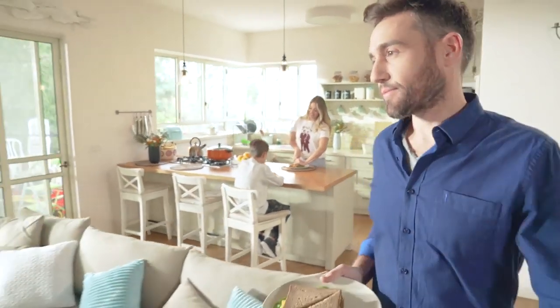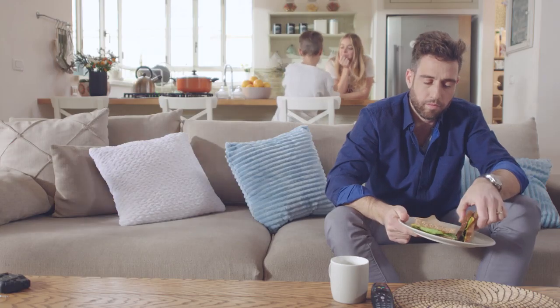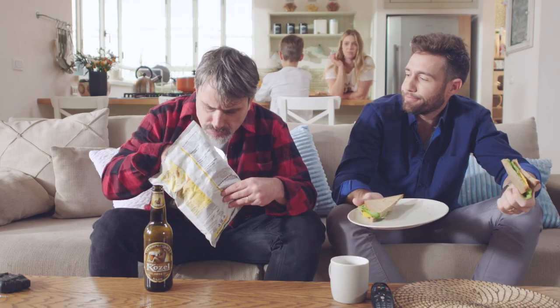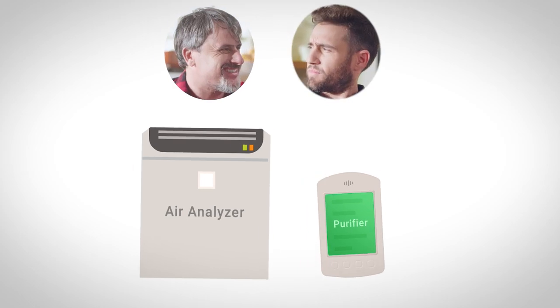Here's the problem with air purifiers: you don't know if they actually work. You breathe, the purifier cleans, you breathe again, and everything feels the same. The purifier is like your friend John who you've asked to donate five dollars to your favorite charity — he says he did, but did he? You can get an air analyzer, but just like you and your lying friend John, they don't talk to each other.